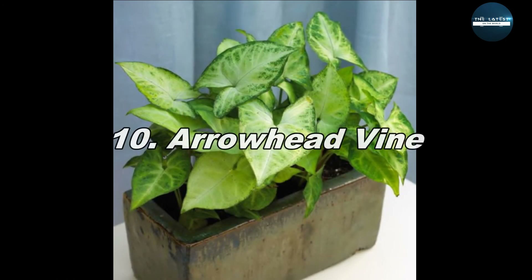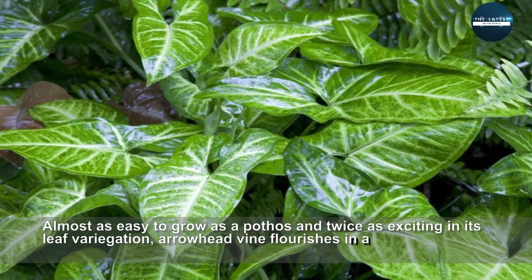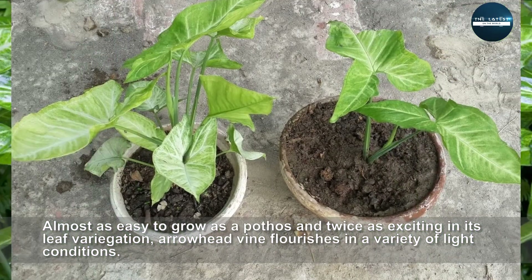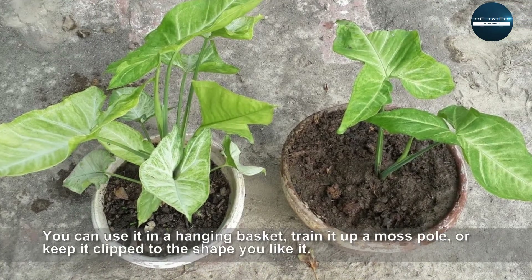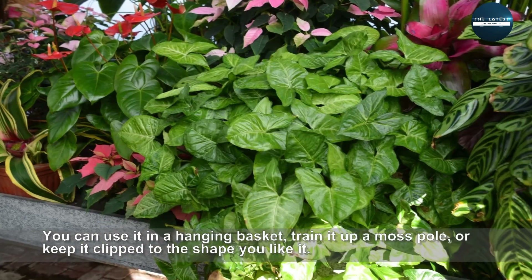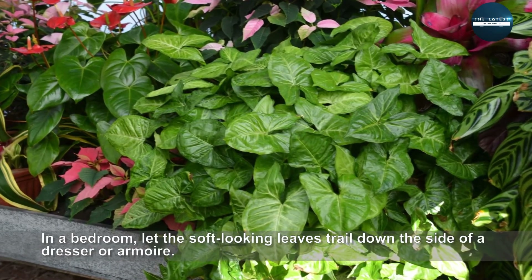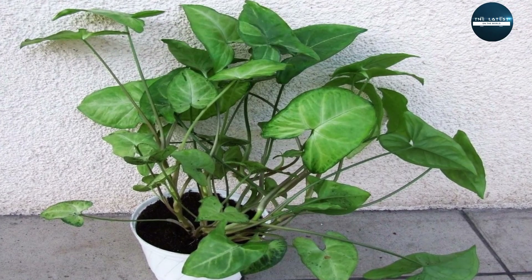Arrowhead Vine. Almost as easy to grow as a pothos and twice as exciting in its leaf variation, Arrowhead Vine flourishes in a variety of light conditions. You can use it in a hanging basket, train it up a moss pole, or keep it clipped to the shape you like. In a bedroom, let the soft-looking leaves trail down the side of a dresser or armoire.